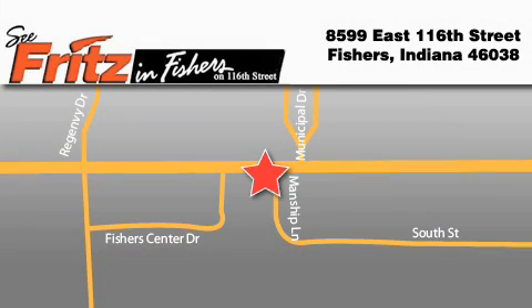Fritz & Fischers is located at 8599 East 116th Street in Fischers. Our goal is to exceed all of your expectations to ensure that you'll return for future visits.